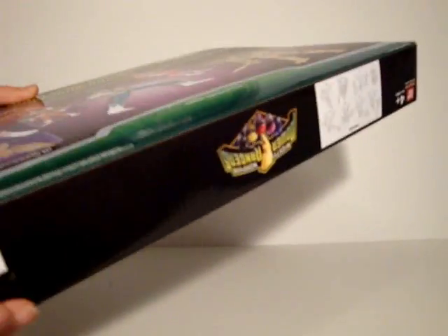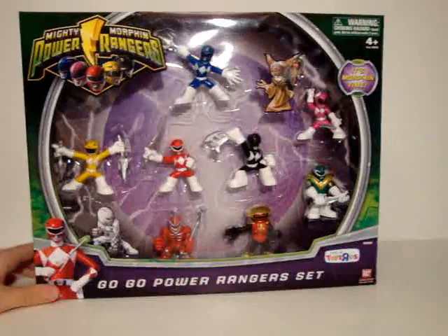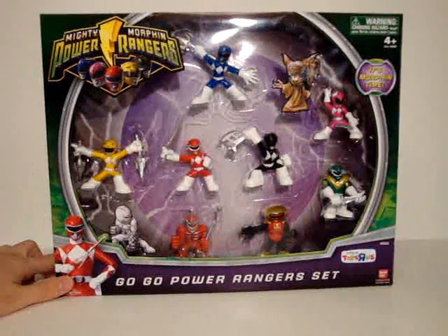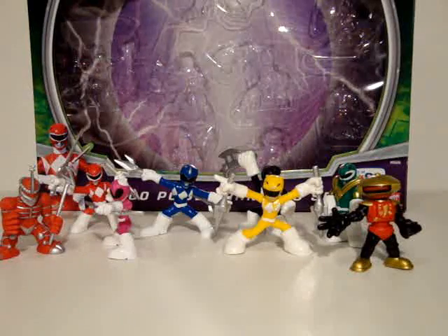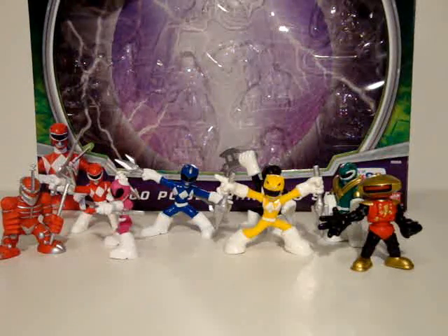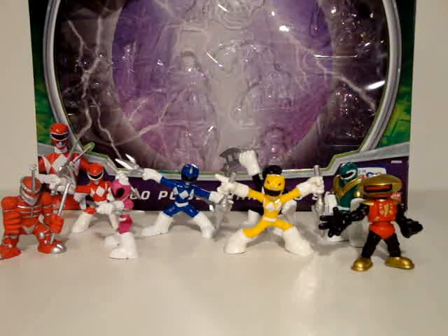The top is generic, bottom is EPC, and it's a Bandai creation. Stay tuned for the actual review coming up right now. This is Soundgown here with the actual review of the Mighty Morphin Power Rangers 2010 stylized Go-Go Power Rangers set, Toys R Us exclusive — also known as Ranger Heroes.